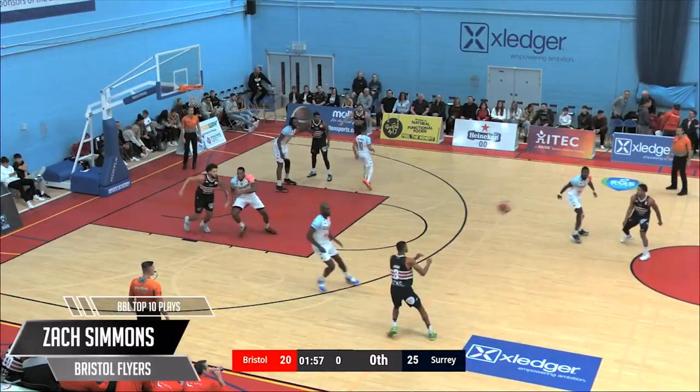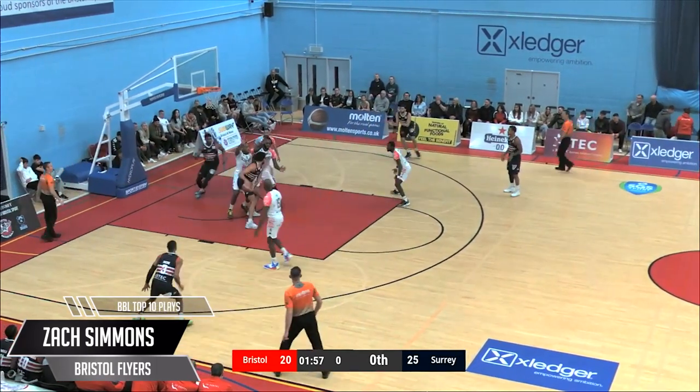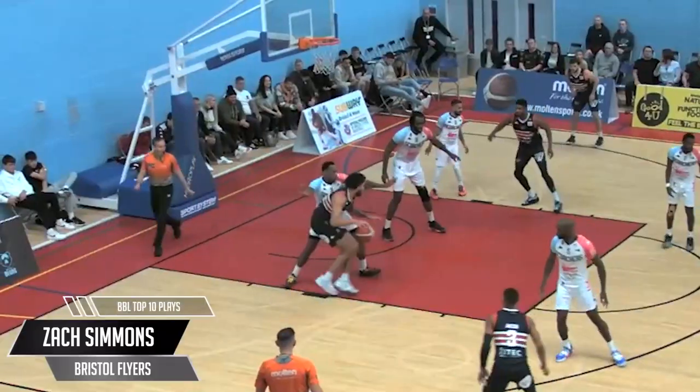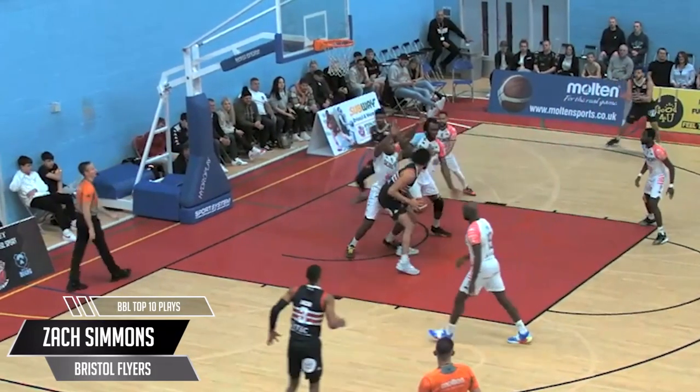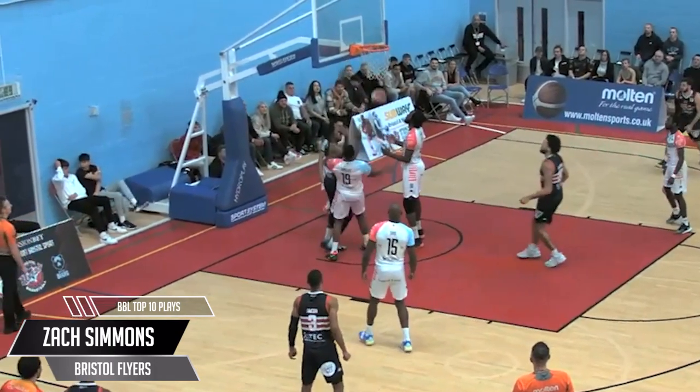In at number 6, the big fella from Bristol looks to go one-on-one in the post. Baseline cut from Del Pesce to receive — the cheeky no-look behind-the-back bounce pass, baby flush. Simmons averaging 4 assists a game — not bad for a centre in this league.